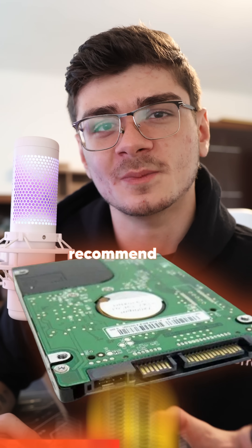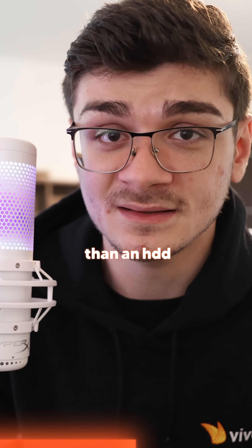Here's pretty much every single type of SSD you need to be aware of. The old 2.5-inch SATA SSDs — I generally wouldn't recommend buying any of these nowadays, but if that's all you can afford, go for it. They're much better than an HDD.